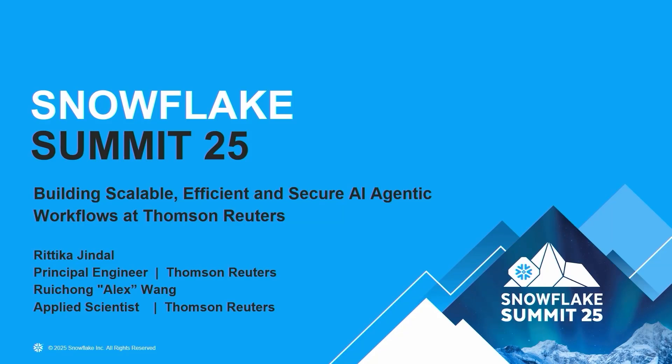Hi everyone, how are you doing today? I'm here to talk about how we are building scalable, reliable, and efficient agentic workflows in Thomson Reuters.